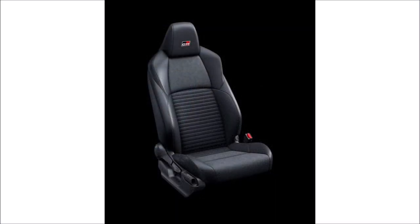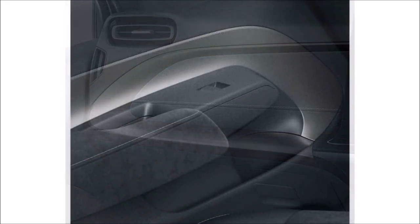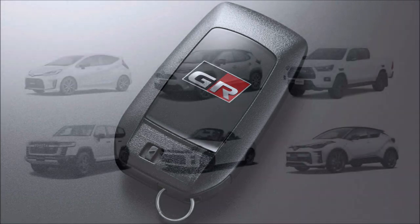The Aqua GR Sport can be had with front-wheel drive, but other trim levels are available in all-wheel drive. Motivation is provided by a three-cylinder 1.5-liter gasoline engine good for 91 horsepower (67 kilowatts) at 5,500 RPM and 120 Newton-meters (89 pound-feet) of torque.